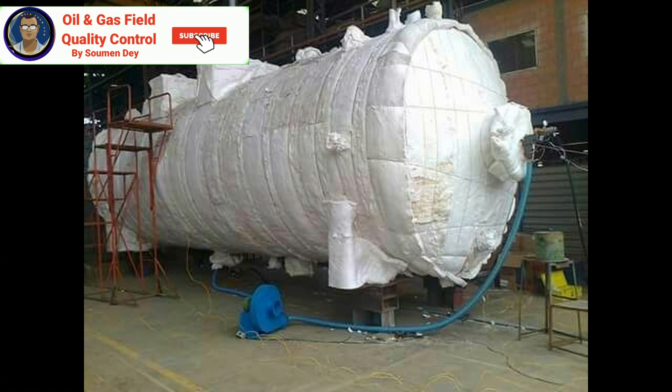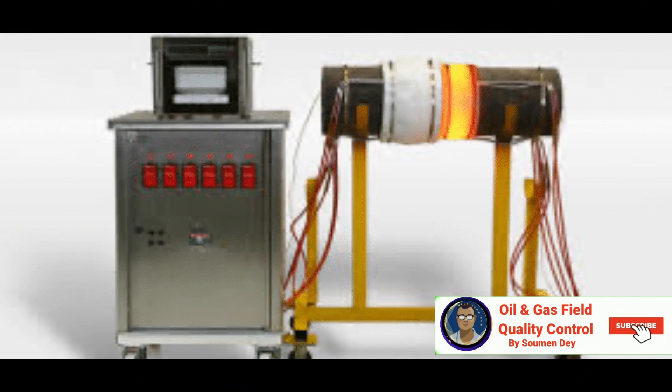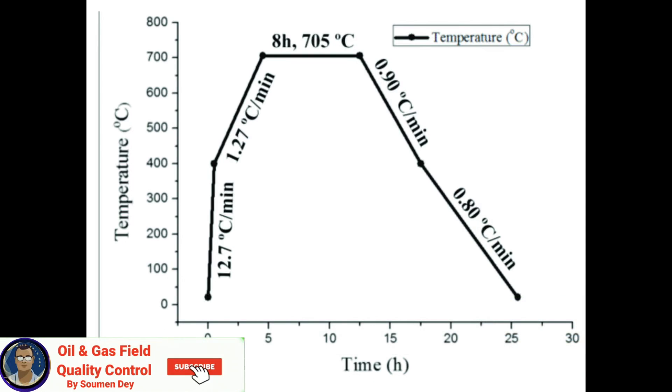The post-weld heat treatment temperature, time, and heating and cooling rates shall be recorded automatically to represent the actual temperature of the weld area. Each thermocouple shall be connected to the controlling and recording instrument for each treated joint. Temperatures above 300 degrees centigrade shall be recorded. Heating and cooling rates shall not exceed those specified in the WPS and standards — in no case more than 200 degrees centigrade per hour. The difference between temperatures measured by various thermocouples shall be within the specified range.